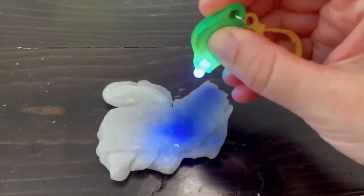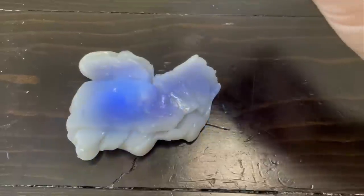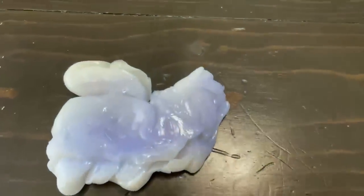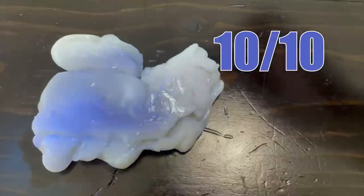Let's write on it with the UV light — so interested to see how this turns out. It colors it blue immediately, and then it kind of slowly disappears. This is so epic. This is the first putty I've ever had that reacts to UV light. 10 out of 10.